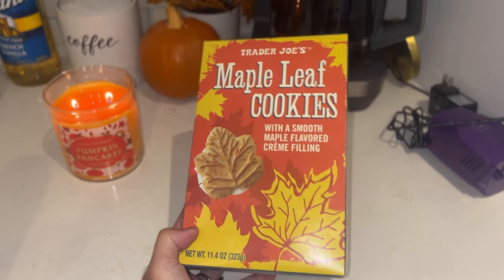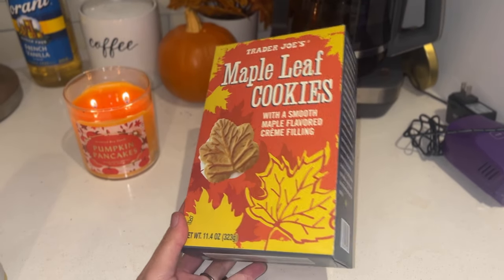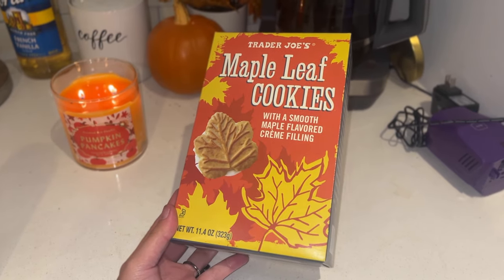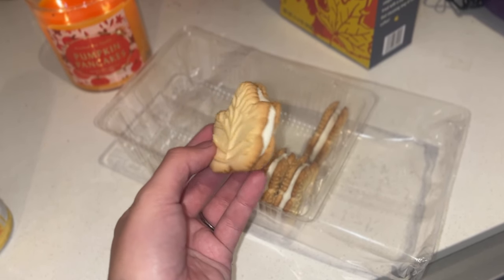Next — and I'm almost out of these — are the maple leaf cookies. They have a very subtle maple taste, which I really like. I can only eat two at a time because they are so rich and decadent, super creamy and thick. They are pretty sweet, and it's really hard to eat a lot at once. One cookie is really big, but they make a great dessert. If you need something really sweet that will fill you up quickly, this will do it.